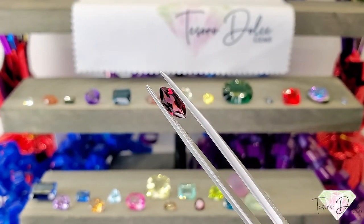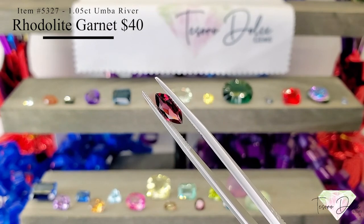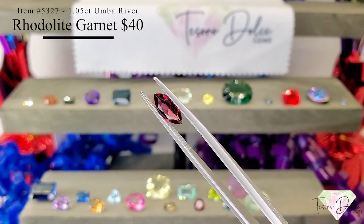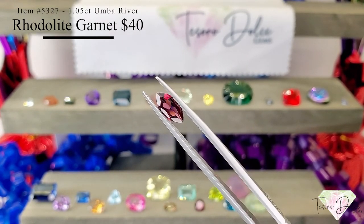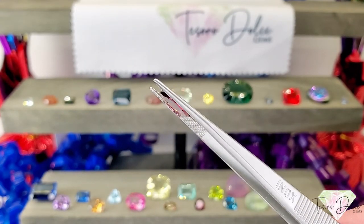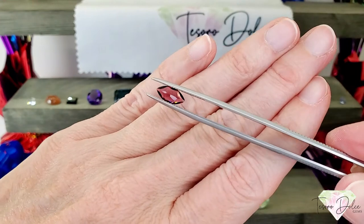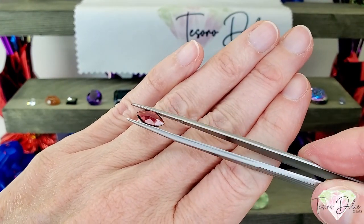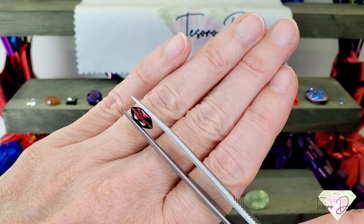Up next is item number 5327, a 1.05 carat Marquise Umba River rhodolite garnet for $40. This is just a perfect rhodolite garnet — those nice colors coming through, kind of grape and raspberry, super clean, with even some beautiful fire. All natural gemstone for $40.